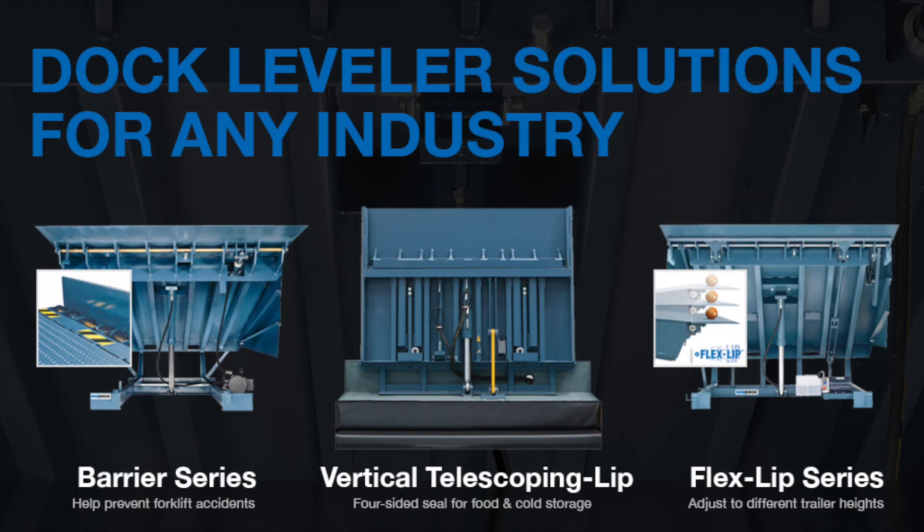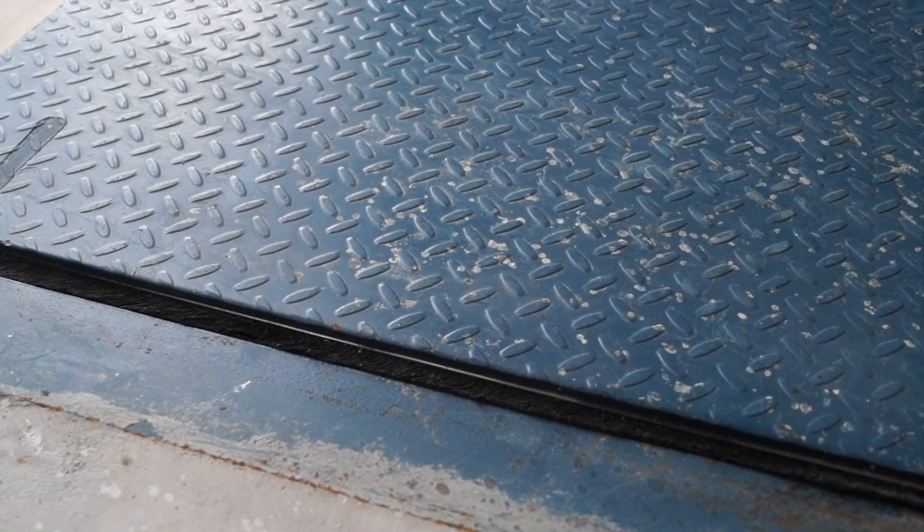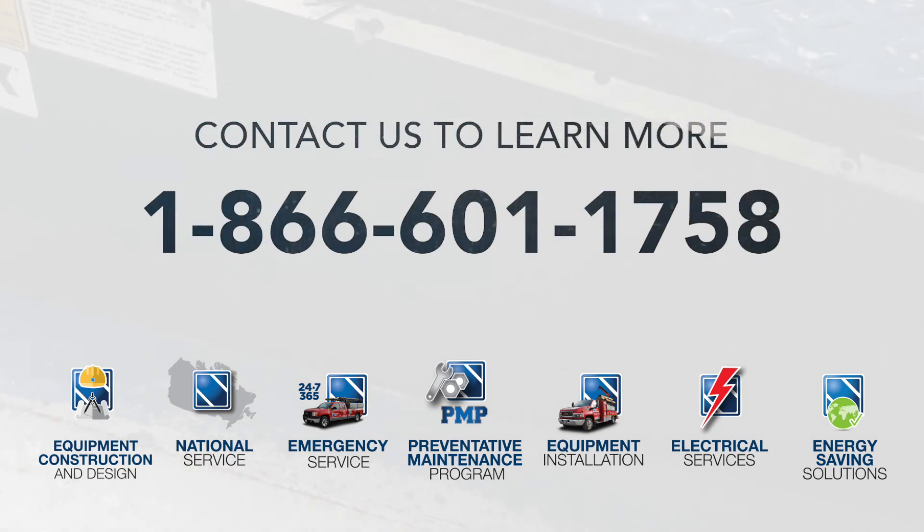Provide your employees with equipment that improves safety, process times, and will help prevent injury. Contact us today to learn more.